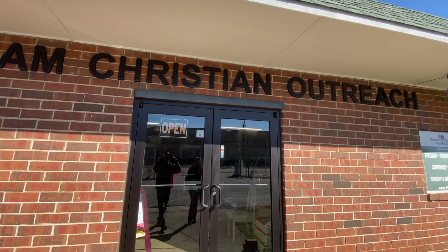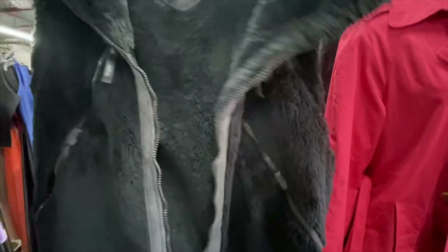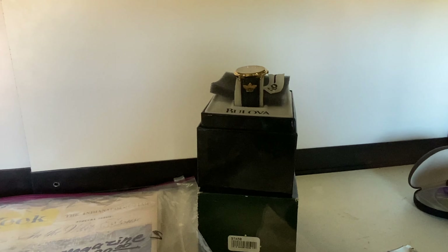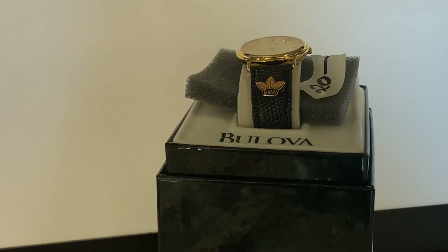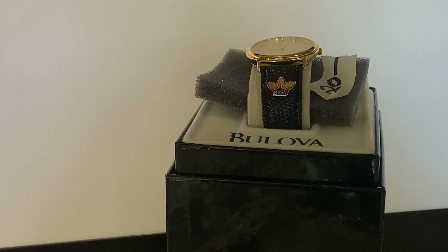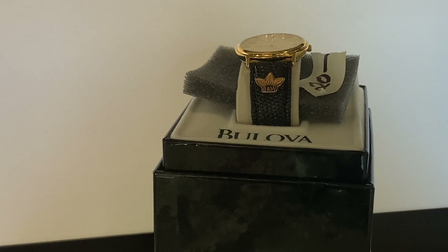Around the corner and over the railroad tracks we are at the Putnam Christian Outreach. Let's see if we can find something in here. I'm going to buy that Bulls-eye watch right there because I know it's real — that B&W symbol is Brown and Williamson. They used to make tobacco in Macon, so someone got that watch from Brown and Williamson.